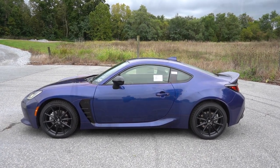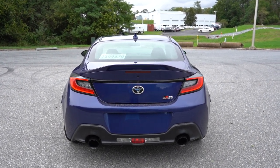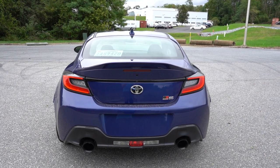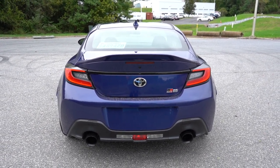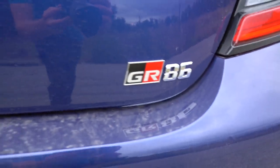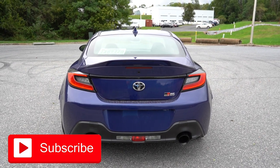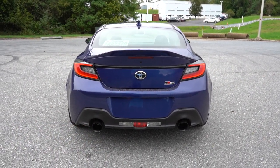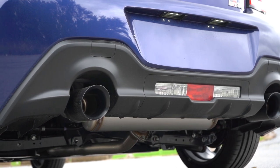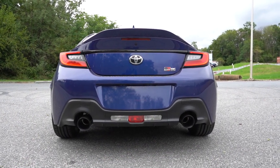Around to the back: at the very top you find a body-colored shark fin antenna. Just below that is a duck-bill rear spoiler — body-colored for the Premium trim, matte black for the 10th Anniversary Edition, and no rear spoiler on the base setup. LED tail lights come standard on every trim level. You've got the GR86 badging in the bottom corner. Down below, dual exhaust outlets with chrome tips for the base and Premium, and dark tips for the 10th Anniversary Edition.